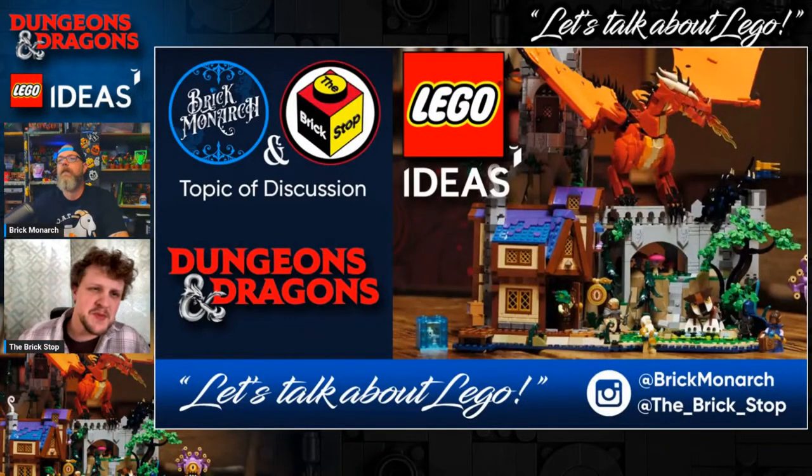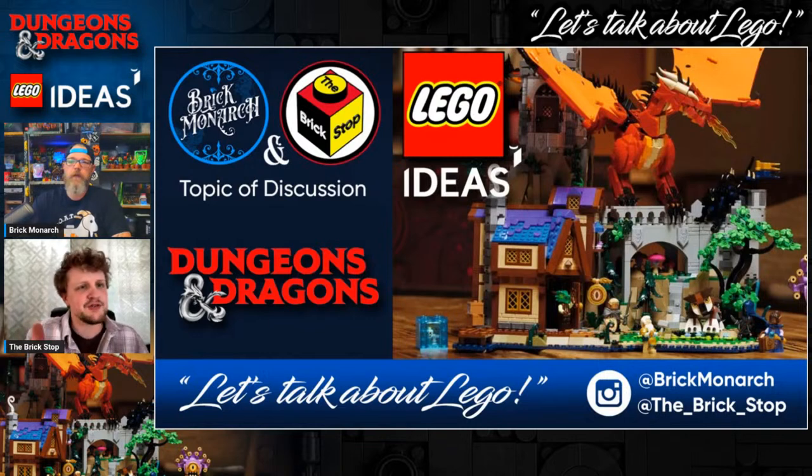Hello everybody and welcome back to another Monday night live stream with Andrew from Brick Monarch Shop, Brick Monarch on Instagram and YouTube, and myself Jason with Brick Stop. This is another episode of Let's Talk About LEGO, and we're ready to talk about this new Dungeons and Dragons set. What do you think about the first impression? Actually, let's say hey to everybody real quick first.